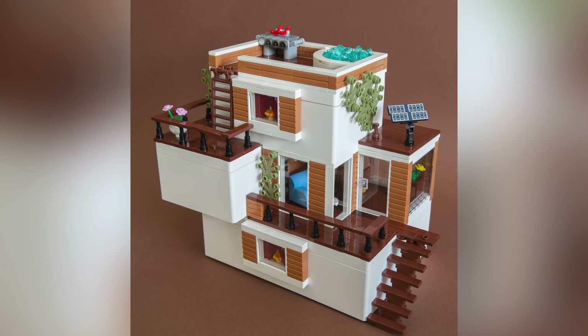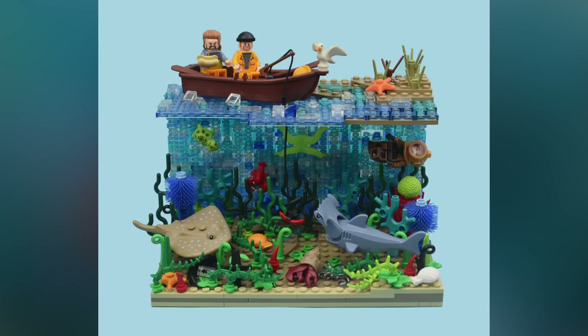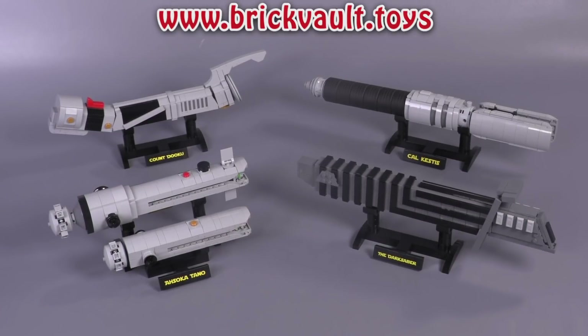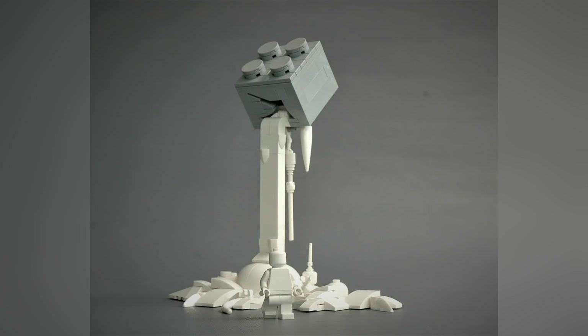That's going to be it for the top 10 MOCs of the week. Remember, if you enjoy our content you can always like, subscribe, and share the video. You can check out our web store at www.brickvault.toys for amazing LEGO instructions. Thank you so much for hanging out to the end of the video — we'll see you next time at Brick Vault.